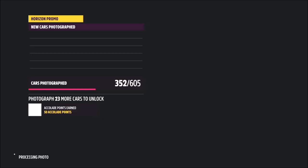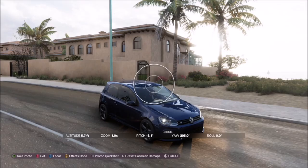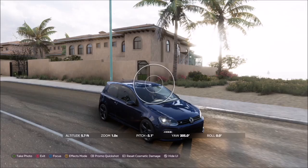When you get here, all you want to do is open up the camera and take a photo of the Golf in this area. It will pop up with two tick boxes — one saying you've taken it in the correct car, and one saying you've taken it in the correct location. And it's as simple as that.